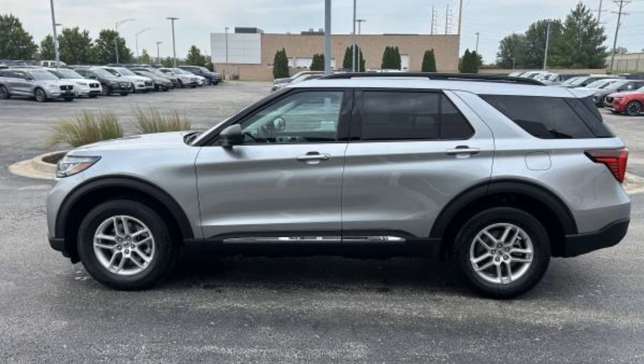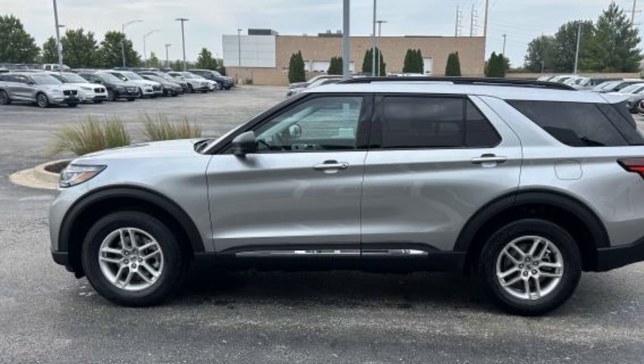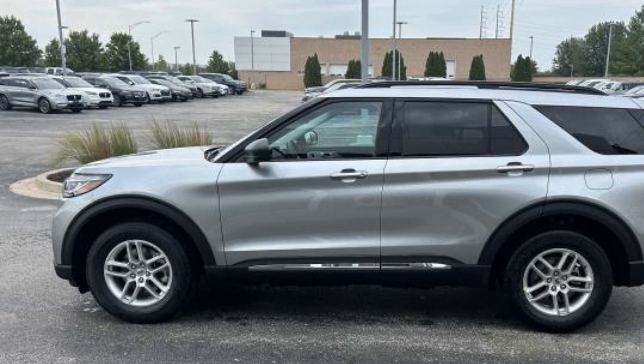2025 Ford Explorer. This SUV offers space as well as power and performance.